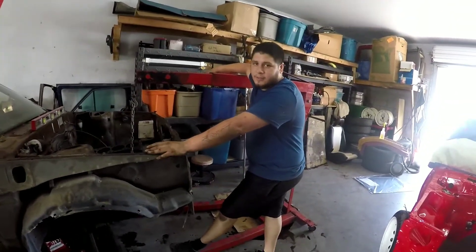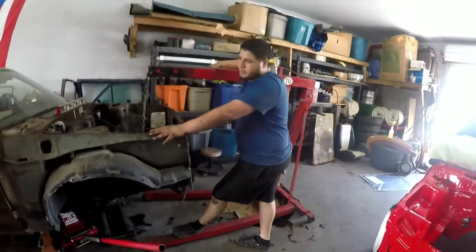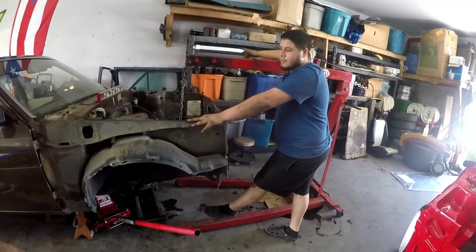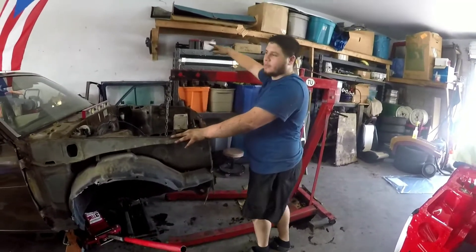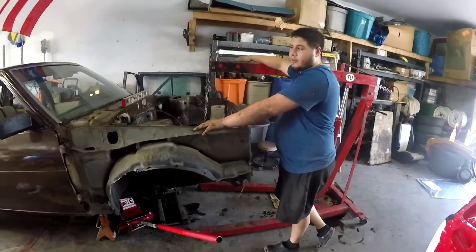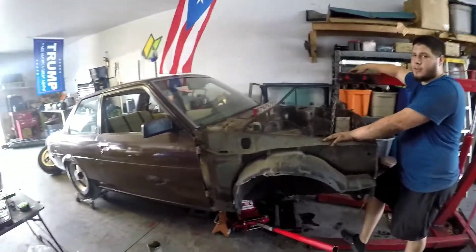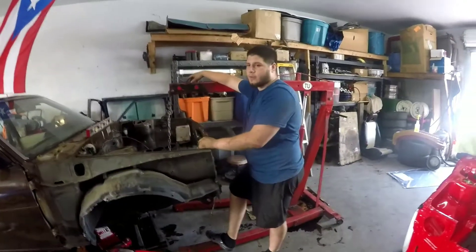We're definitely gonna have a lot of content to shoot for the channel. We got body work to do — we're not the best at welding, but we never said we're professionals. I got a Harbor Freight welder here but a good welder at work, so I'm gonna use that to finish my welds. Me and Johnny are gonna paint it ourselves. He's going to help with the body work since that's his background.